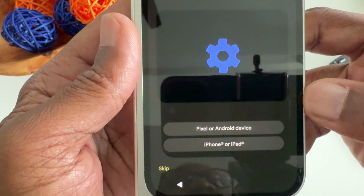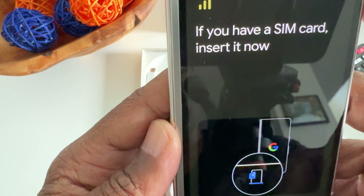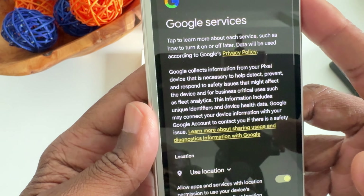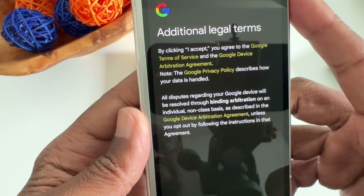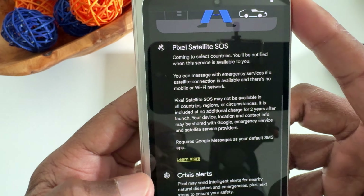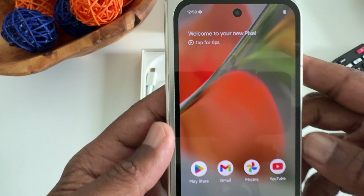Set up using another device — we're going to skip that because I'm just trying to get into everything. Going to skip all this too. If you have a SIM card inserted, we're going to set up offline. That's not the right time but we're going to skip it anyway. Accept. I'm not setting up that. Skip. Next. Getting your device ready. Swipe to navigate — skip. Swipe to go home. And we are in.